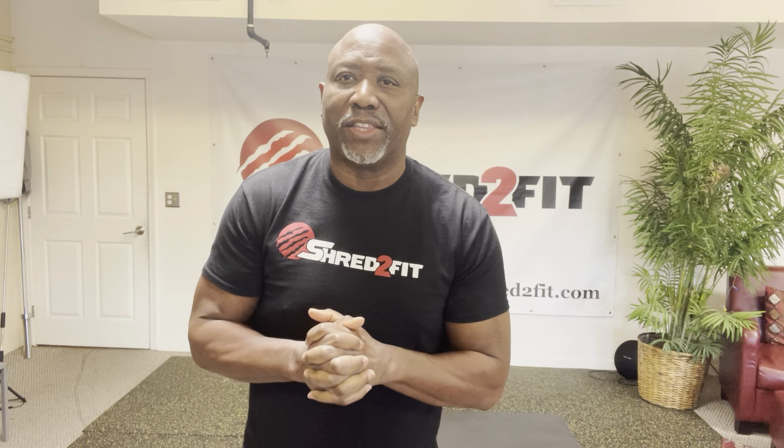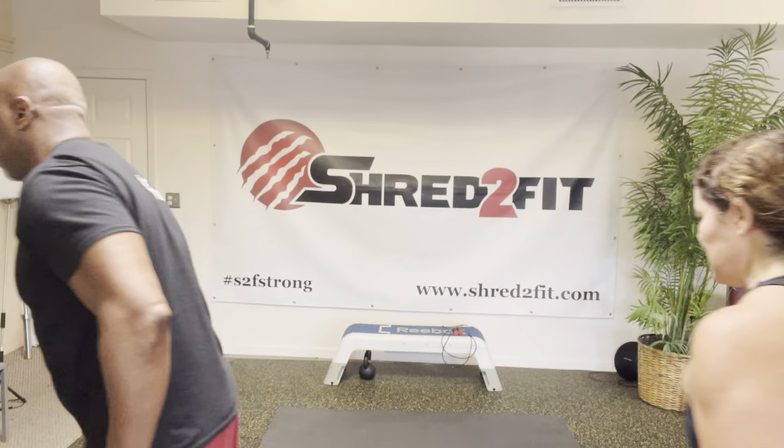All right guys, we're going to end the week. This is day 34. We're going to stay consistent with the CRT, and we're going to get through it. Let us know how you do. Let's have fun with this. Last day of the week.